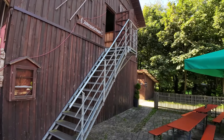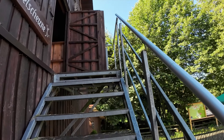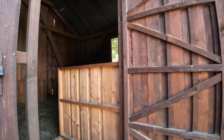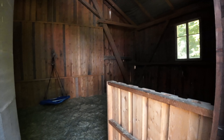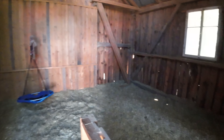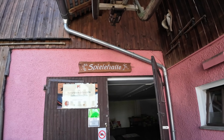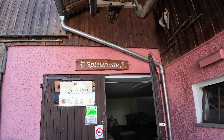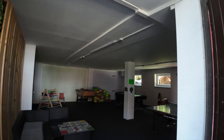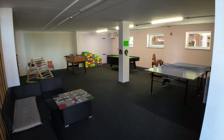Für Kinder ist hier einiges geboten. Es geht hier in die Heuspielscheune – da können die Kleinen prächtig im Heu toben. Gute Idee. Etwas großzügig benannt: die Spielhalle. Aber auch bei schlechtem Wetter hat man hier Räumlichkeiten, wo man sich aufhalten kann und was unternehmen kann. Gefällt mir.